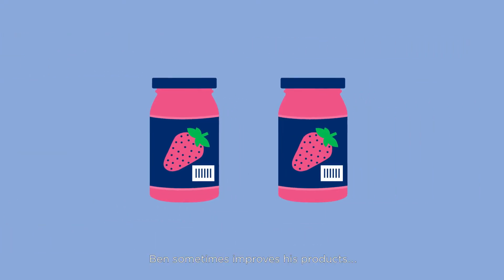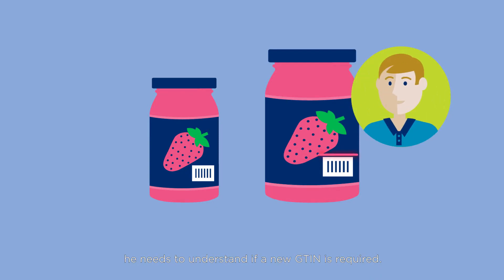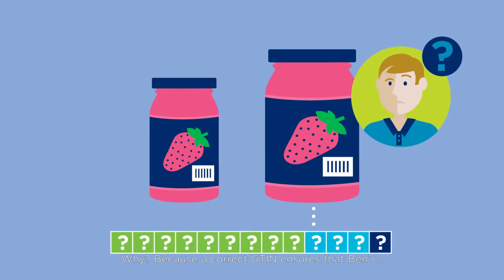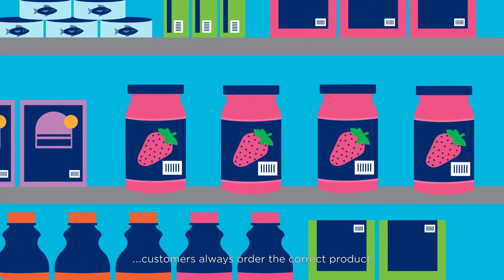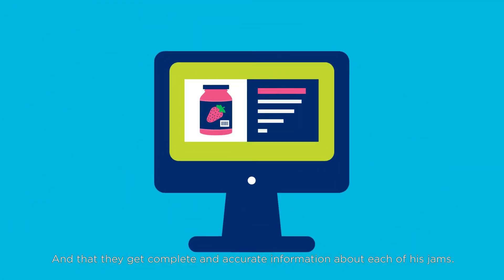Ben sometimes improves his products to satisfy consumers and drive more sales. But when he changes a product, he needs to understand if a new GTIN is required. Why? Because a correct GTIN ensures that Ben's customers always order the correct product, and that they get complete and accurate information about each of his jams.